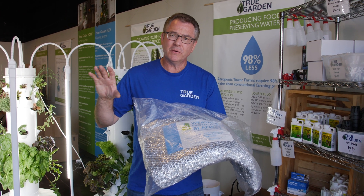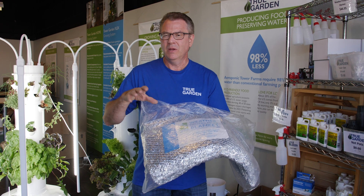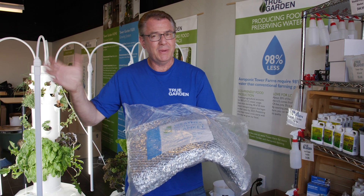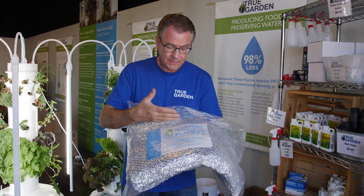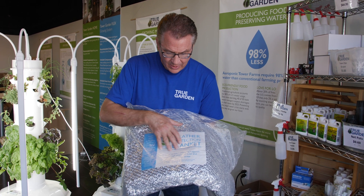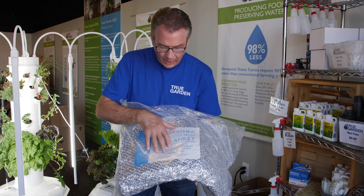There's another accessory offered from Tower Garden — it's this weather protection blanket. It can either help you when you have extreme heat, like what we have going on here in Arizona right now, or it helps keep the tower warm. So it's dual protection — it helps protect crops against occasional overnight frost and midday heat.